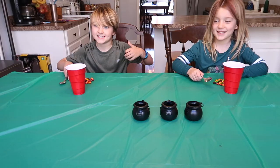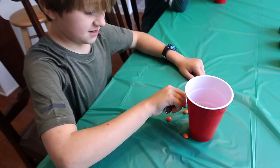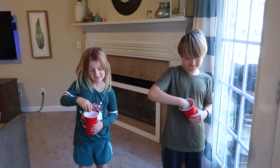Game two: each person gets a cup, a pile of Skittles, and this time a spoon. Players may only touch the spoon — no hands on the candies. The object is to get as many Skittles as you can into your cup by scooping them up with a spoon. The player with the most Skittles in their cup after one minute is the winner.